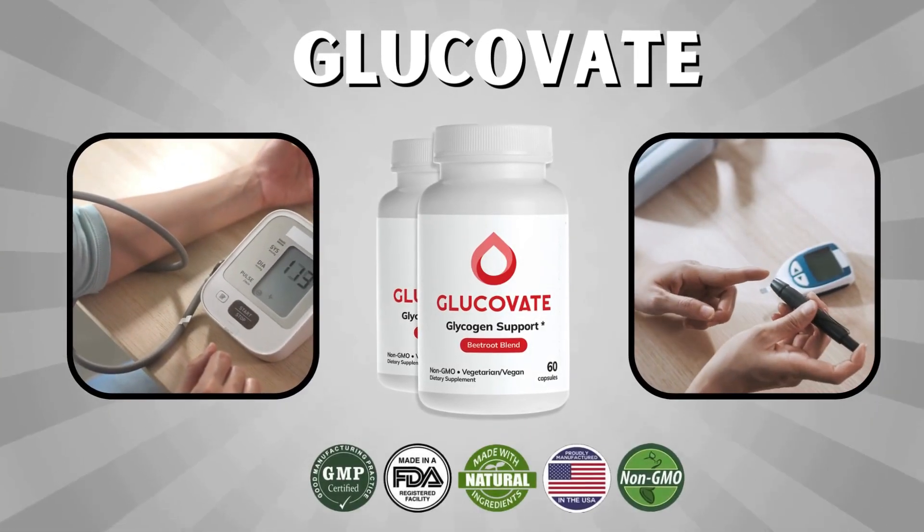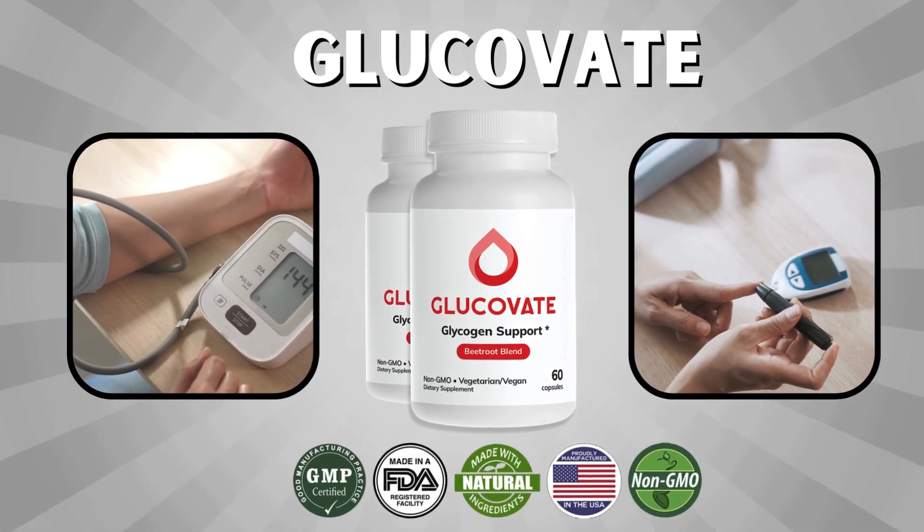Hey everyone! In today's video, I'm excited to talk to you about Glucovate, a natural supplement that has been designed to help regulate blood sugar levels and improve overall health.